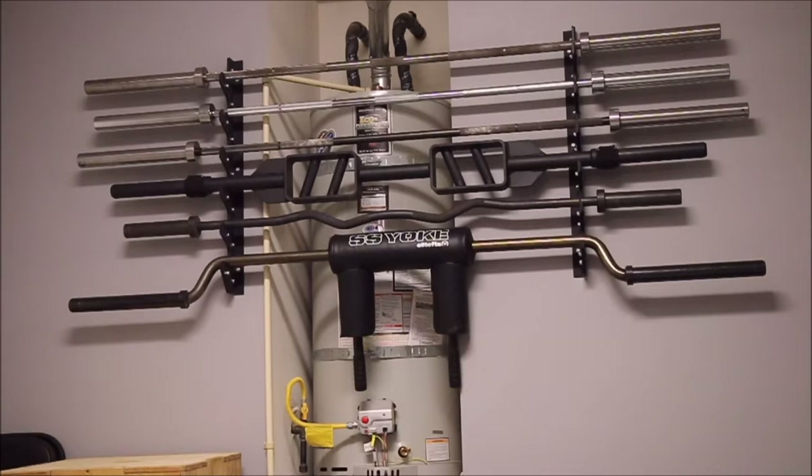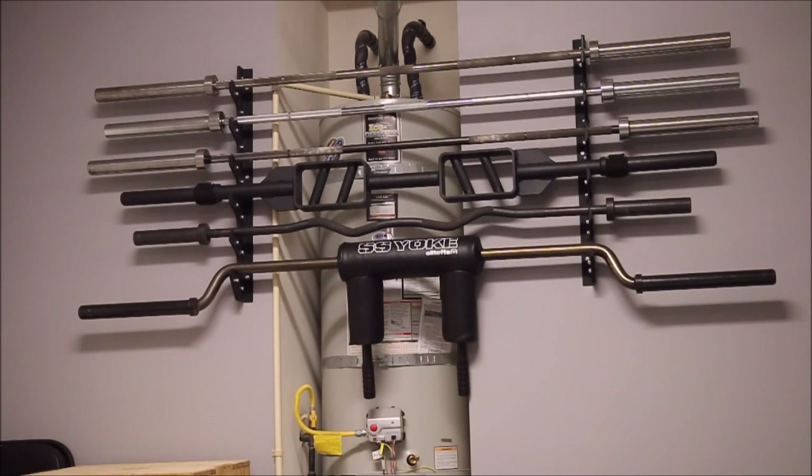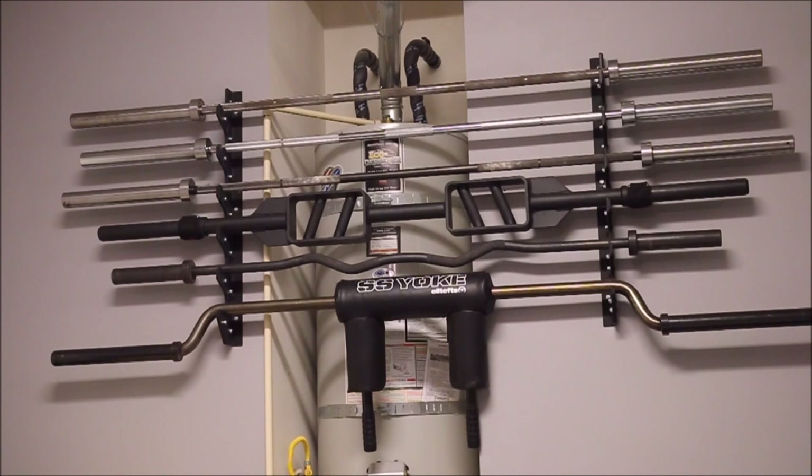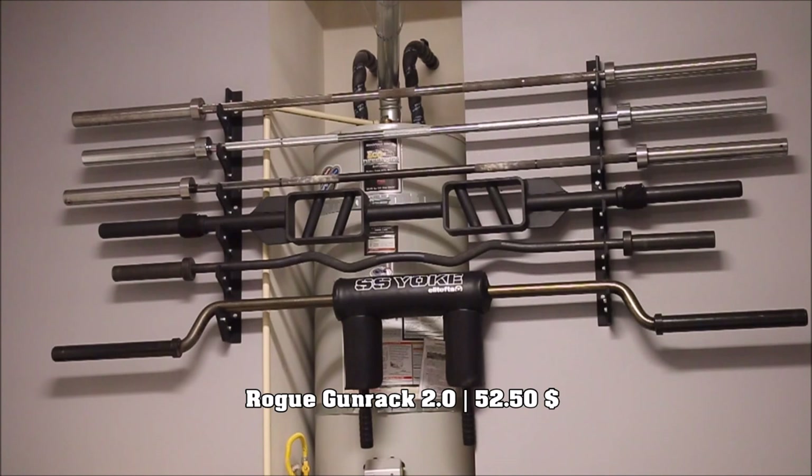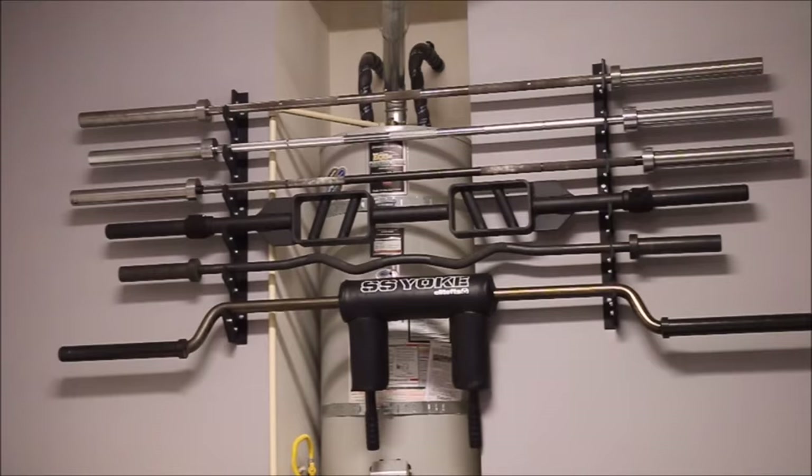Alright guys, let's talk barbells. As you can see I have more than I need — definitely more than I need. I've been looking for a multi-purpose bar. I used to have the Rogue Bar 2.0, but I sold it — I totally regret that decision. The bars are hanging on the wall on the Rogue version 2 gun rack. I believe they dropped the price — currently it's $52.50. Very stout, holds all the bars on the rack pretty well, does not budge whatsoever.